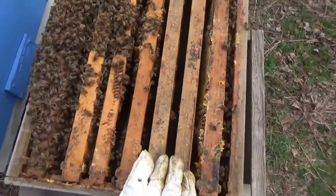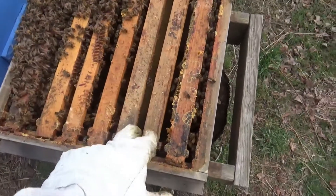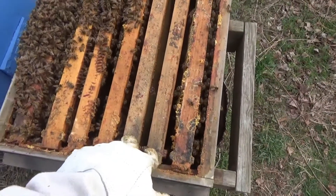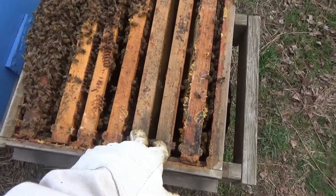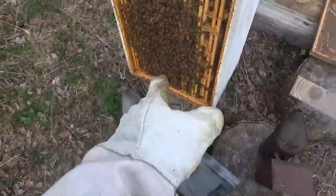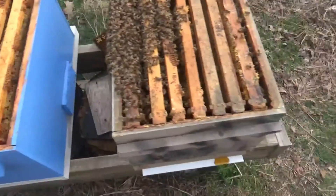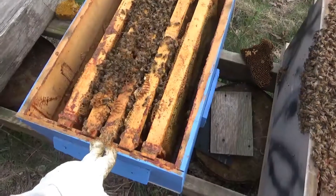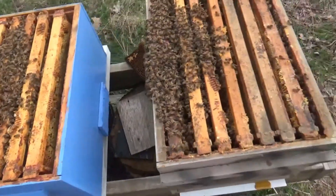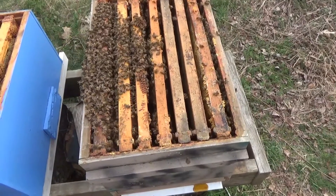I dropped two new frames in here. Actually, I think I do have drawn comb — I'm going to go pull these frames and get two drawn comb frames to put in so they can get right to work, then cap this back up. I will probably shake some of the bees out of the upper part of this down into here to make sure these guys have a good base. Hopefully they'll take that supersedure cell and make a queen and rock and roll. I don't know, I've never done a split before. I hope this goes successfully.